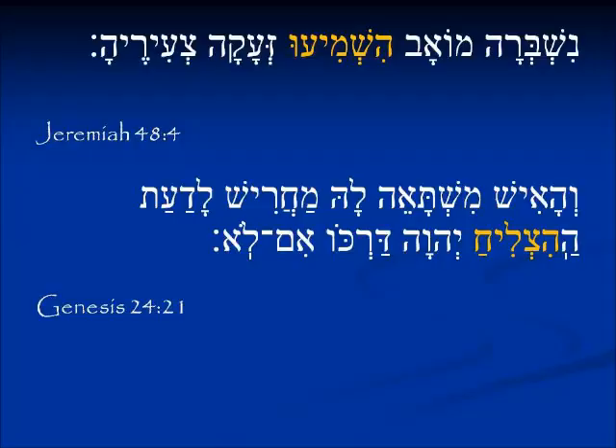In Genesis 24:21 we see the verb הִצְלִיחַ (hitzliach) — the He at the beginning and the Yud infix tell us it is Hifil, and in its barest form with no other suffixes we know that he did something. The root צלח (tzadi-lamed-chet) means 'to prosper or do well.' Since the Hifil is causative, the servant who has gone looking for a bride for Isaac is wondering whether Yahweh has caused his way to prosper.